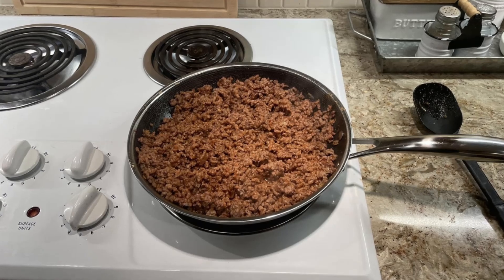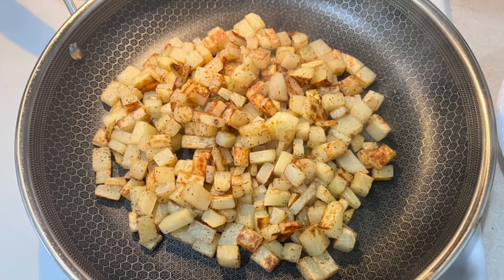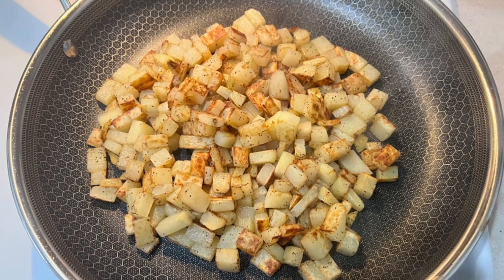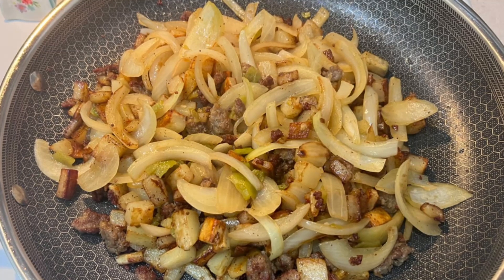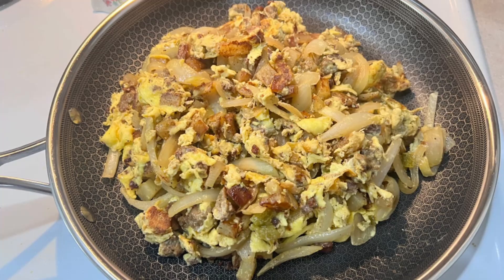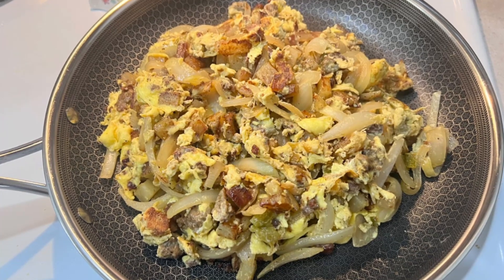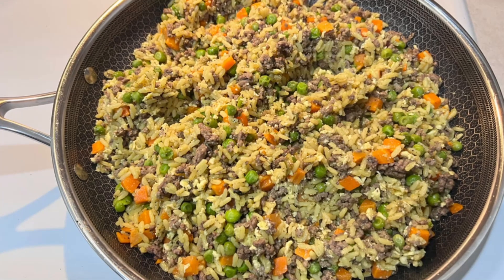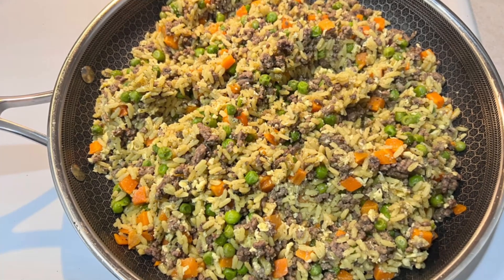However, do note that the warranty does not apply to commercial or restaurant use, as these pans are designed specifically for home kitchens. With Hexclad's lifetime warranty and scratch-resistant design, you're investing in a set of pans built to last.